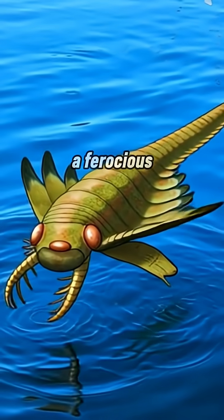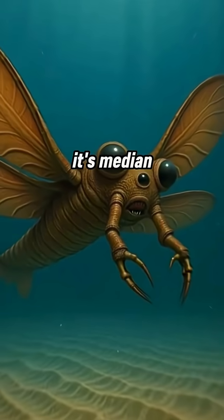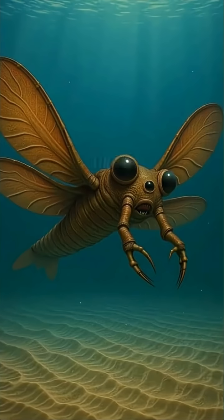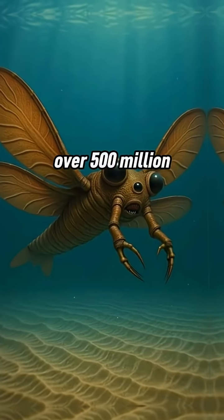Despite its tiny size, Mosura was a ferocious predator. Its claws could snatch small prey, and its median eye helped with precise orientation during high-speed hunts. It may have glided like a moth underwater, thriving in shallow seas over 500 million years ago.